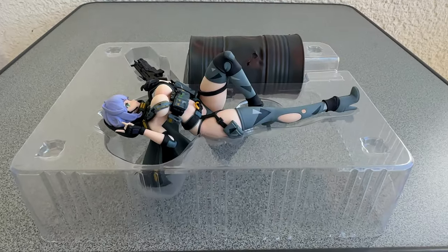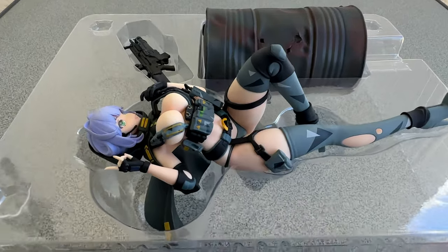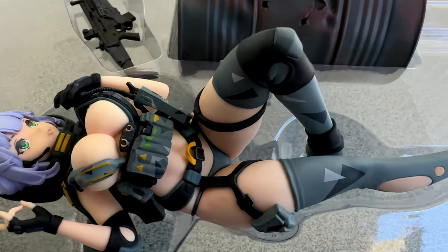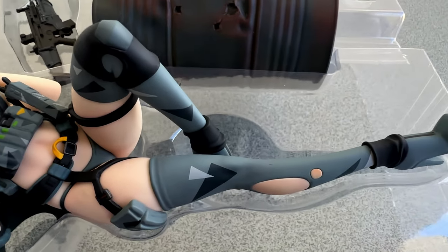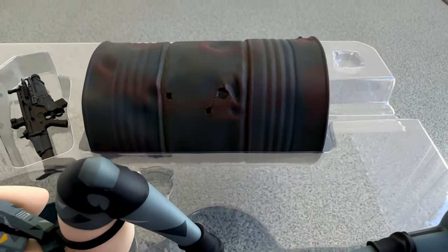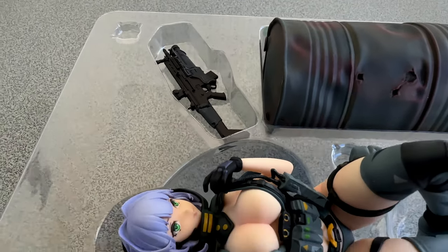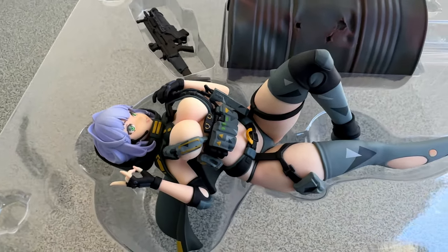I was a bit surprised when I found out this figure doesn't come with a base. Instead she has this oil barrel she will be attached to. Well, why not? Let's try something different this time. I only hope it's not too complicated to assemble.